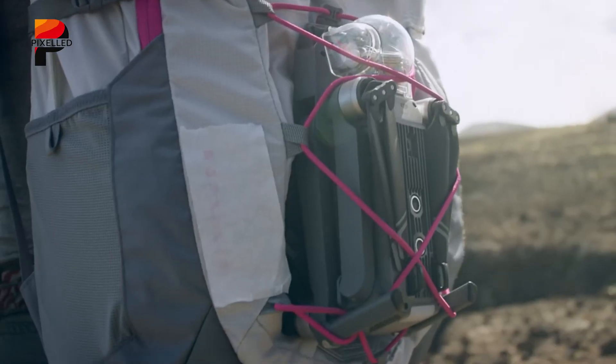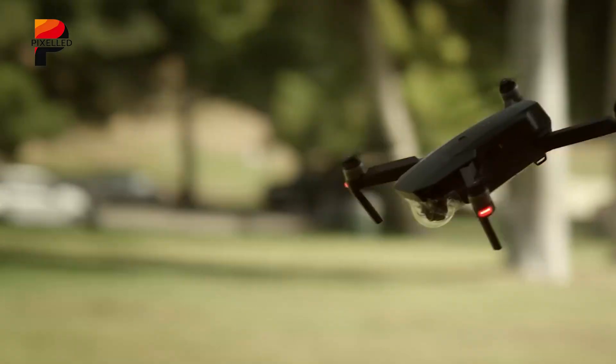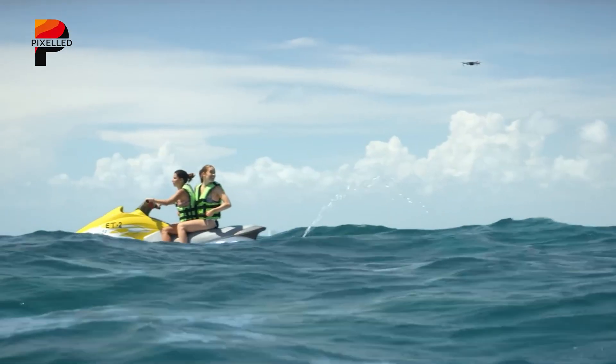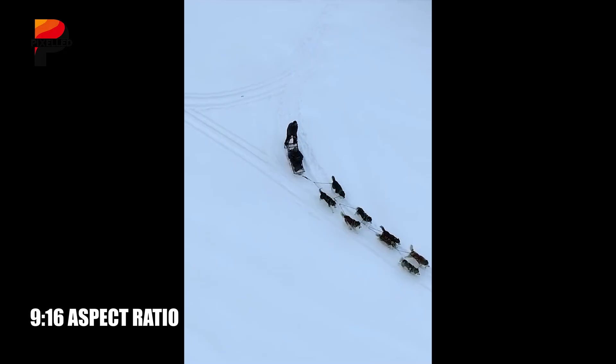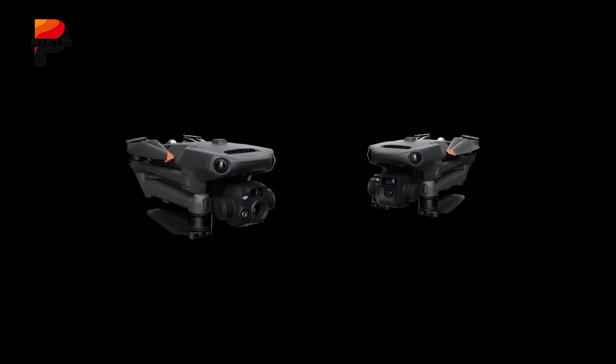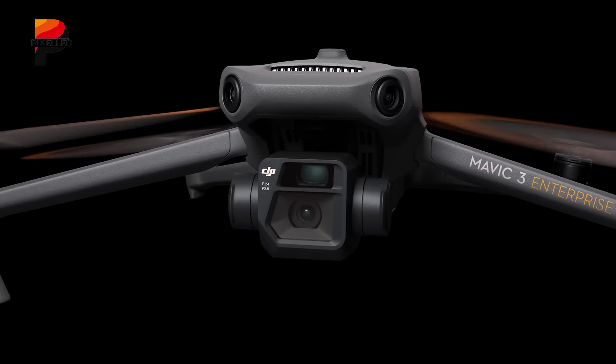Rumors also suggest a vertical shooting mode, a nod to the growing demand for social media-ready content. By rotating the gimbal 90 degrees, creators can film in a 9:16 aspect ratio, eliminating the need for post-production cropping — a game-changer for platforms like TikTok and Instagram Reels.